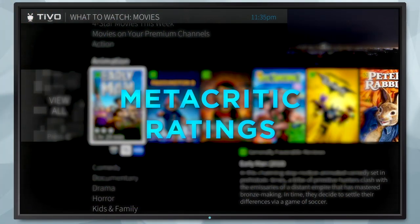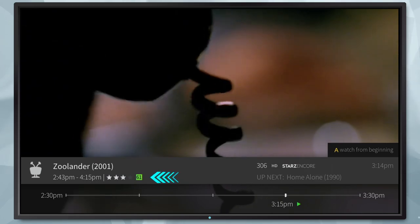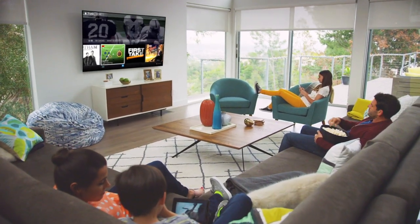Finding great movies has never been easier. We've added Metacritic ratings for movies throughout the TiVo experience. These scores let you see at a glance what critics are saying about a movie. Press the TiVo button now to start enjoying the great new features in the TiVo experience.